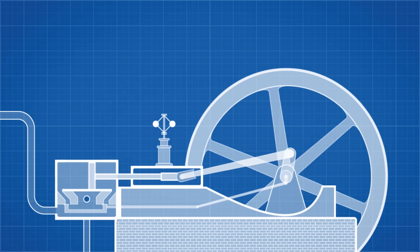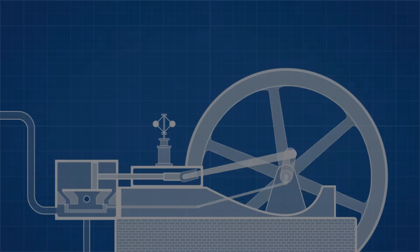Stirling engines ultimately fell into obscurity as stronger steel became available to make steam engine boilers safer, but have seen a resurgence in recent decades with the Gotland being the most famous implementation.